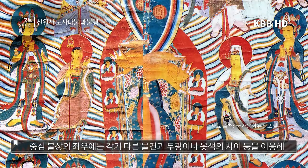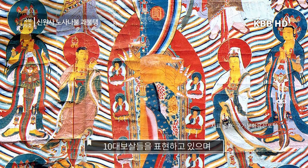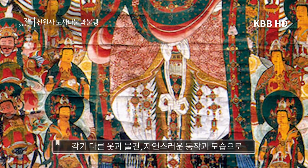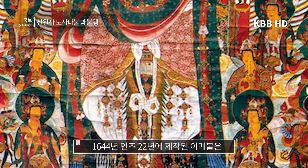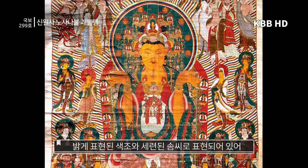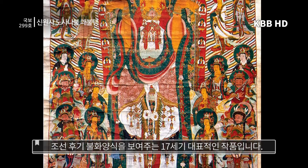중심 불상의 좌우에는 각기 다른 물건과 두광이나 옷색의 차이 등을 이용해 10대 보살들을 표현하고 있으며, 보살 위에 10대 제자들은 서로 다른 얼굴 방향과 표정, 각기 다른 옷과 물건, 자연스러운 동작과 모습으로 섬세하게 표현되어 있습니다. 1644년 인조 22년에 제작된 이 괴불은 짜임새 있는 구도로 세밀하고 섬세하게 표현되었으며, 밝게 표현된 색조와 세련된 솜씨로 조선 후기 불화양식을 보여주는 17세기 대표적인 작품입니다.